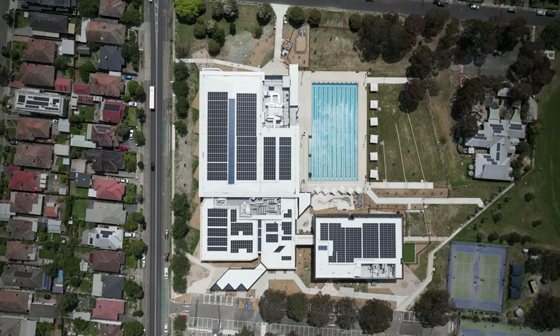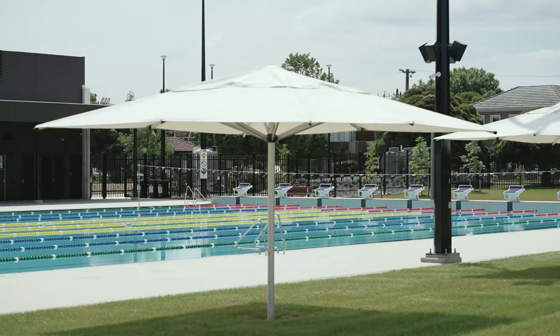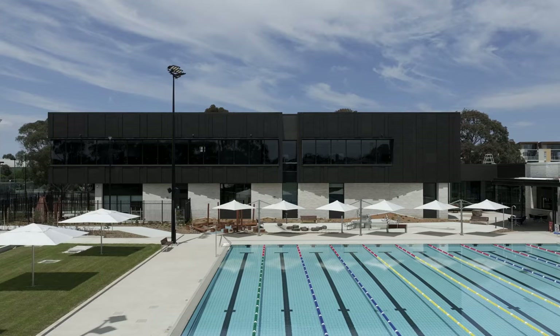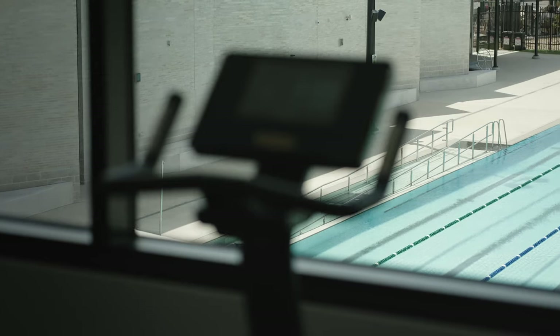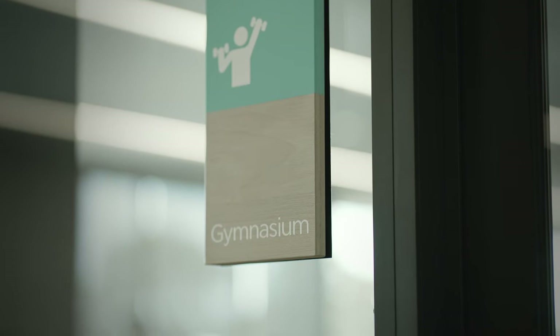What was here before was an existing aquatic centre centred around the beloved 50-metre pool that the community really enjoyed, and that's been missed since we've been under construction. But what we've been able to do is bring back that 50-metre pool as well as a whole range of facilities — from a fitness centre, allied health, and a wide variety of different aquatic experiences for different people.